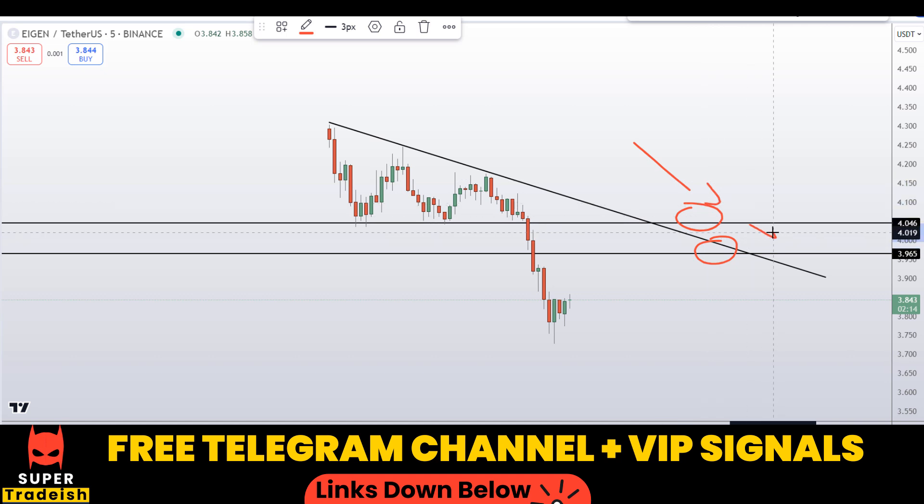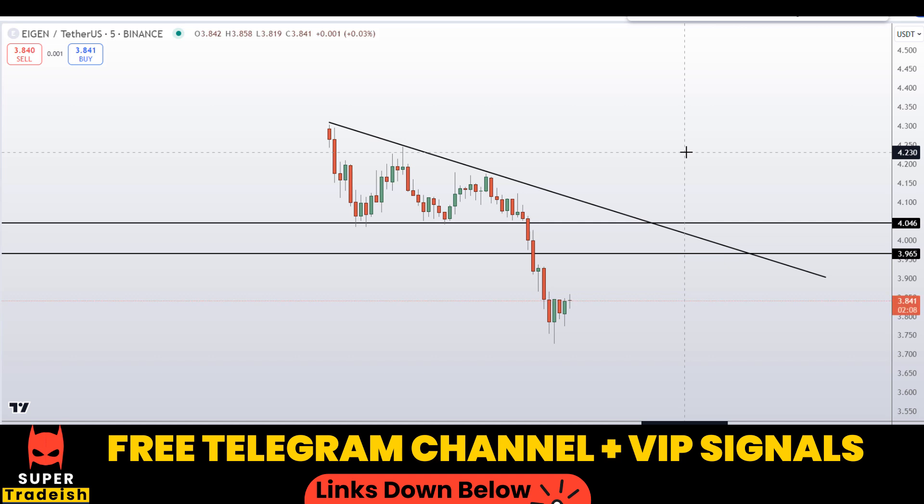If the price comes down to one of these levels and the entry makes sense to me after the breakout, then I'll issue a buy alert with an exact entry price, take profit price, and all updates throughout in my VIP Telegram signal service group. Check the link in the description if you're interested in real-time updates.